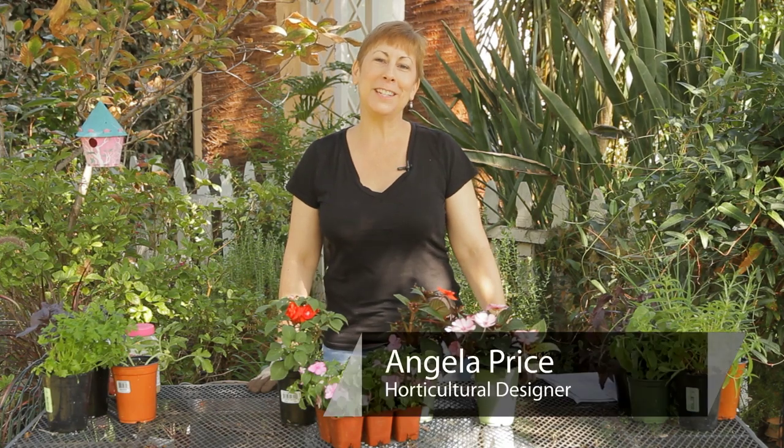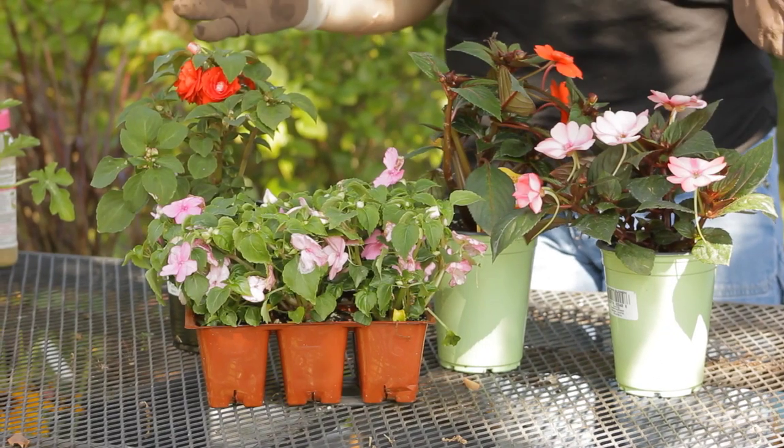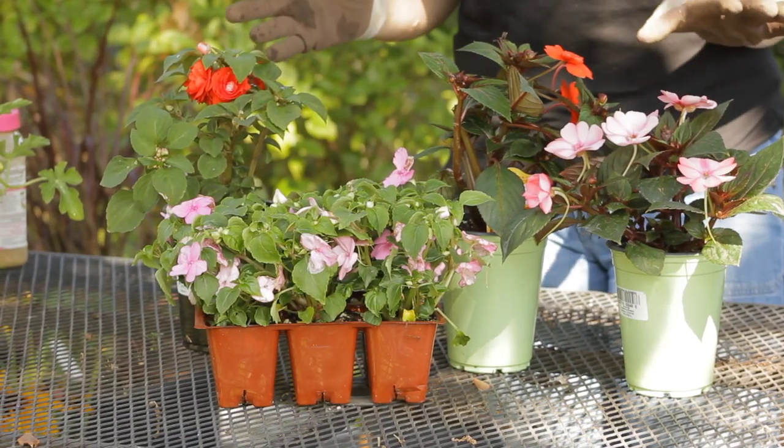Hi, I'm Angela Price from Eden Condensed Small Space Garden Design, and this is Garden Space. These are impatiens — you've probably seen them in gardens or public spaces because they're super easy to grow.